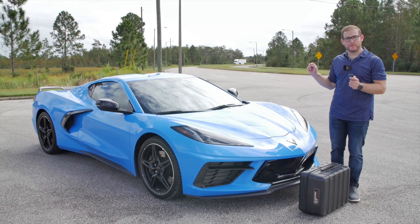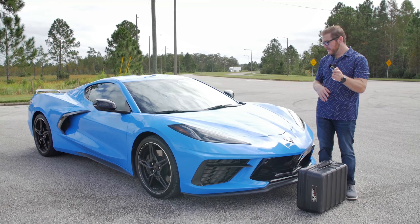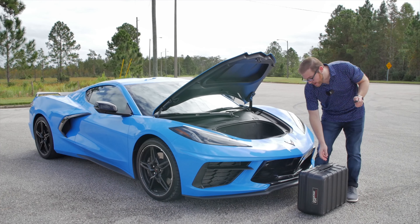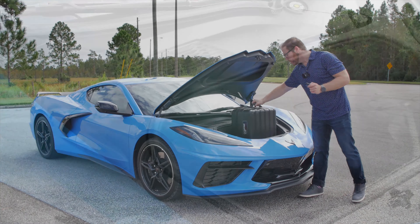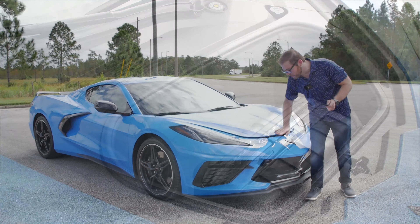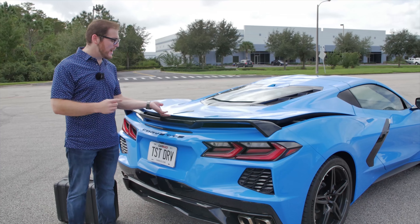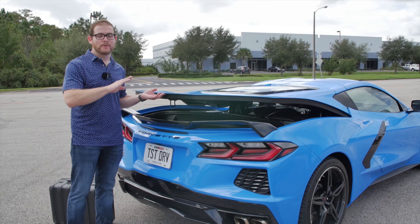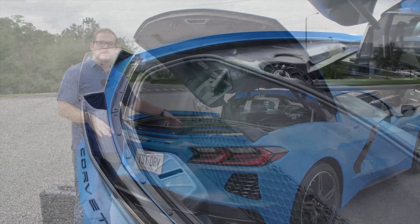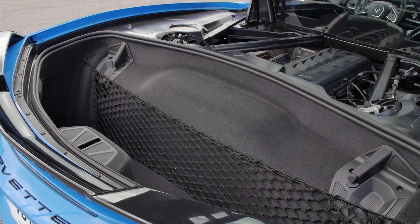Because the engine has been moved to the middle, Chevy was able to add a frunk - a front trunk. There's a release on the key fob for each of the two trunks, and buttons on the door as well. My big camera case fits in there no problems at all, and there's a cargo net for smaller items. That frunk gives you four cubic feet of storage. The rear trunk has an exterior release and offers 8.6 cubic feet of space - a little more than double the frunk. Even combined though, the C8 still isn't as practical as the old C7 with its massive rear trunk.